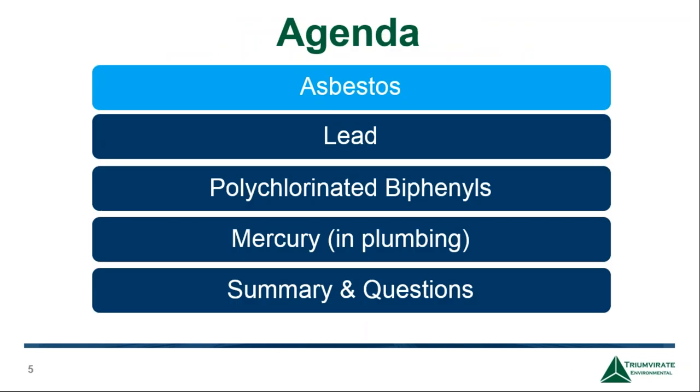Today's webinar is just an overview of these topics. In no way does it represent a formal training on how to proceed with identifying or sampling these materials. With that, I'll get started with asbestos, and after that we'll get into lead, PCBs, mercury, and then a summary.